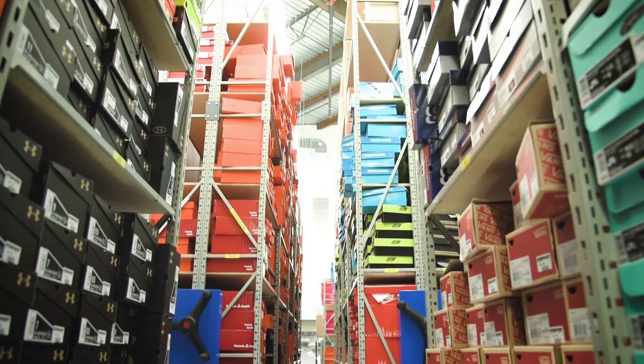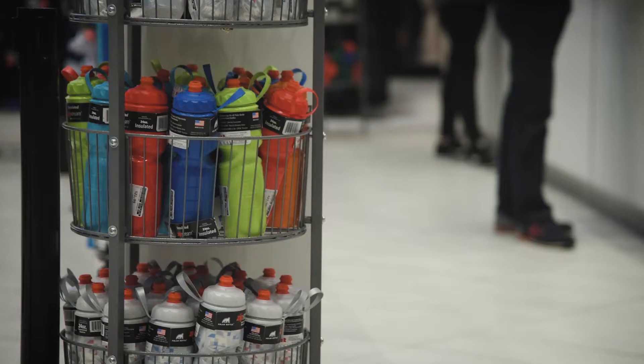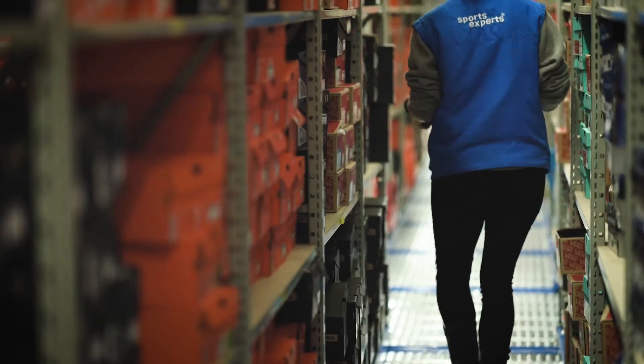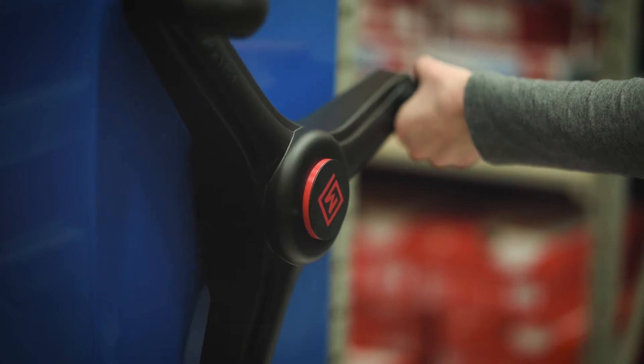The benefits of the Smart Space System from Montel is that now we can display all four-season sports and goods. They're easily accessible. You can find it and just keep it in store instead of using an outside storage.